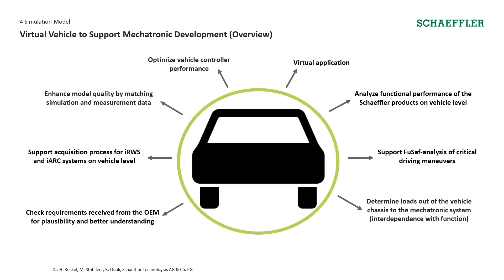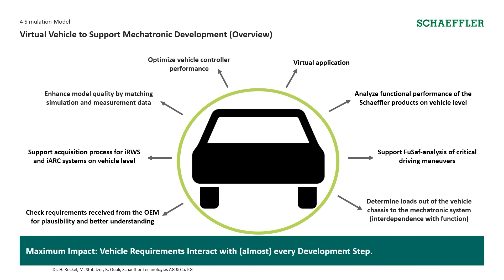Now we want to talk about how we get system requirements from the vehicle simulation. You can see a big overview of what we do in our department. For example, we optimize controller performance, we do virtual application, we also support the functional safety analysis of critical driving manoeuvres, we check requirements, and we determine loads from the vehicle chassis for our mechatronic systems. Overall, vehicle requirements interact in almost every development step.